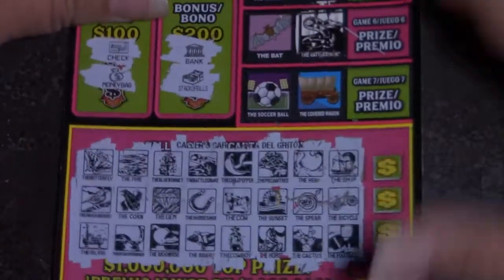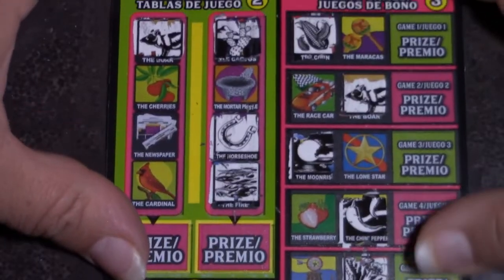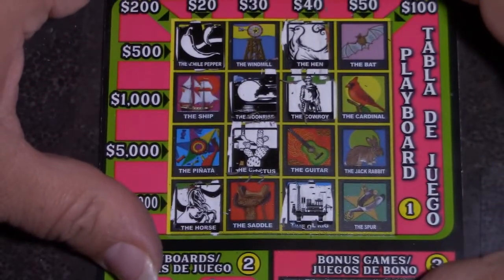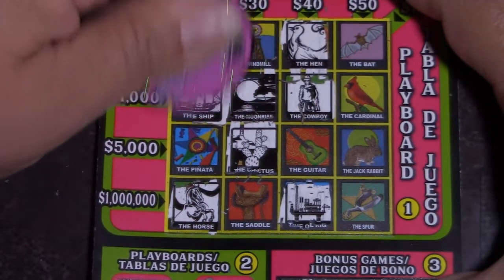We have a ship, a bicycle, and a football. Ship, bicycle, football. That ship — where? Oh, ship. We're going to go for the new tease around.